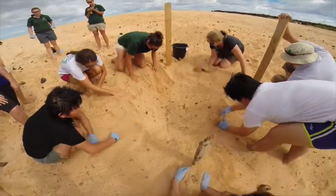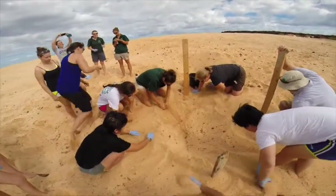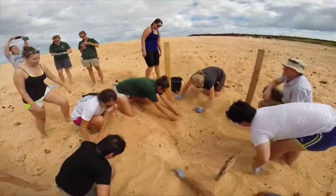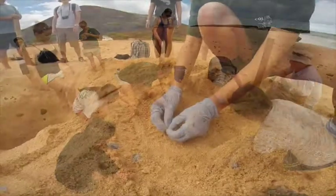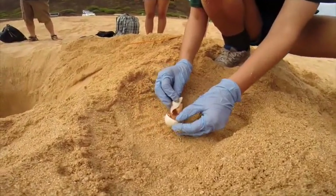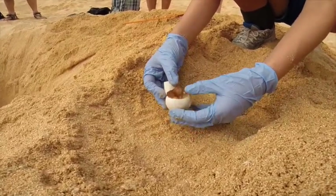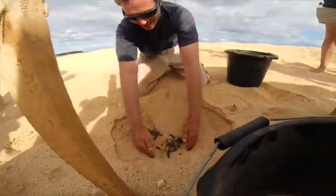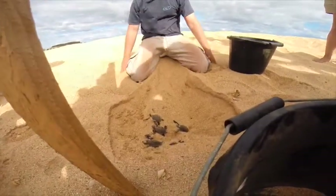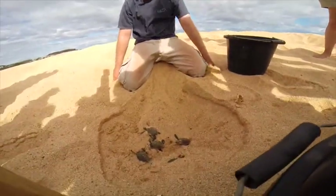Occasionally, the conservation staff conduct excavations of sea turtle nests that hatched two to four days prior. The purpose of these excavations is to collect data on clutch size and hatchling success. We recorded the number of hatched eggs, undeveloped egg yolks, and unhatched eggs with partial embryos, as well as the nest depth and location. Sometimes during excavations, staff are surprised to find live hatchlings trapped underneath eggshells in the nest. During this excavation, we found 40 live hatchlings in one nest and 12 in another.